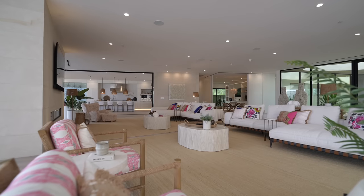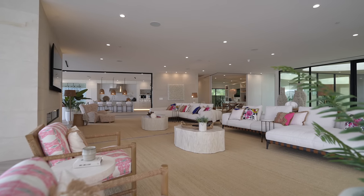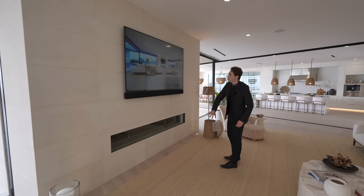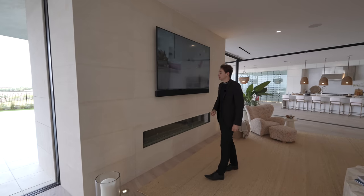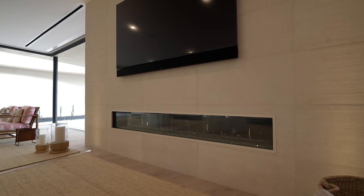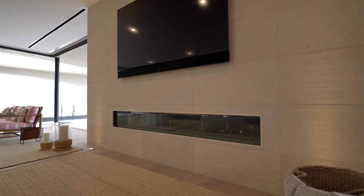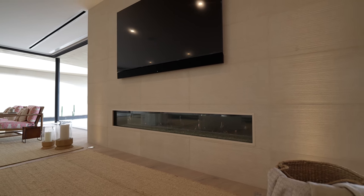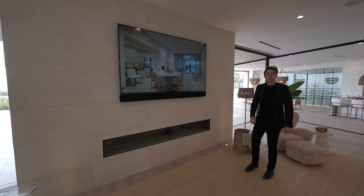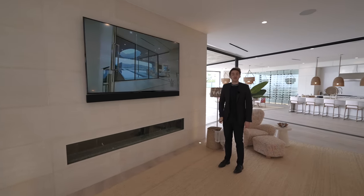Up above on the ceiling we've got all of the built-in speakers and recessed lighting throughout. To my right, we've got more texture tiled walls, a glass-enclosed linear fireplace, and a flat-screen TV mounted right above. If you look at the TV specifically, this is actually a cinematic tour of this property that we're touring right now — that's a pretty cool feature.